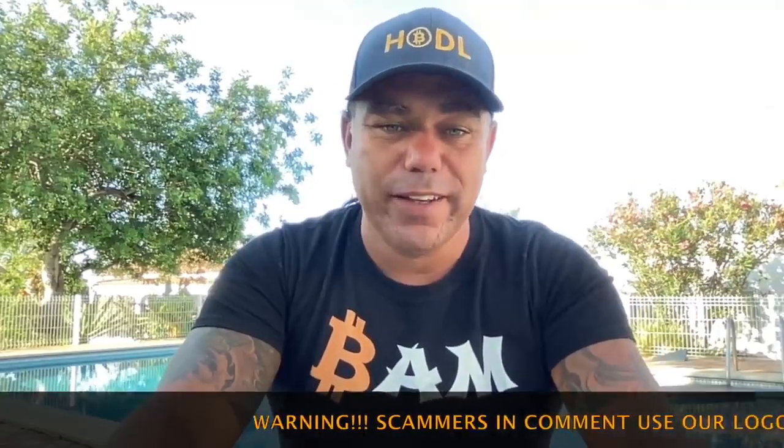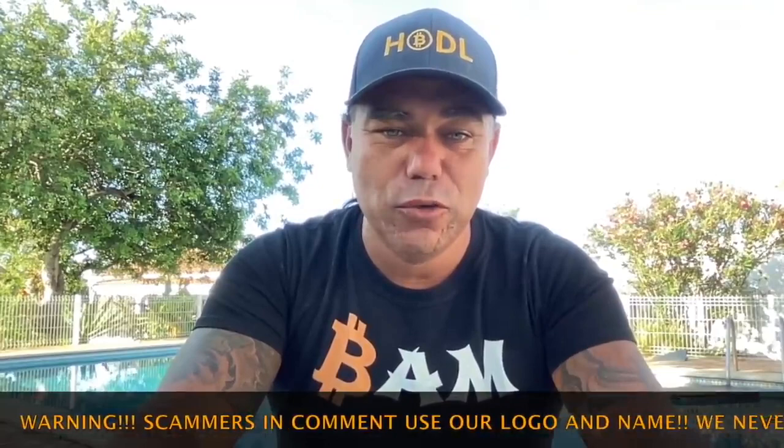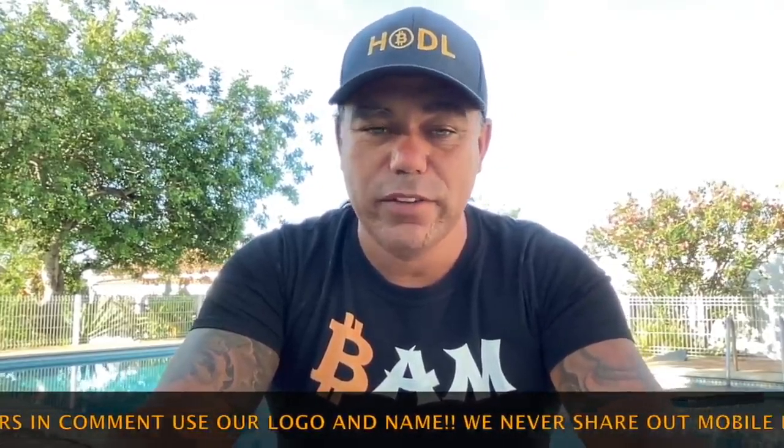Good morning, good afternoon, good evening guys, wherever you are in this beautiful world. Welcome to the Bitcoin Family YouTube channel. For the newcomers, my name is Diddy and I say 'bam' sometimes — mostly all the time. Let's quickly jump into a really cool TA video with amazing charts.